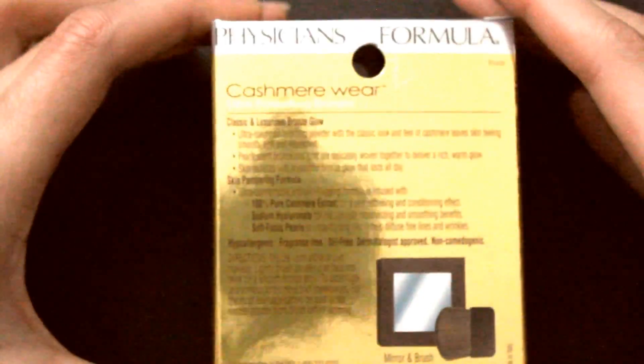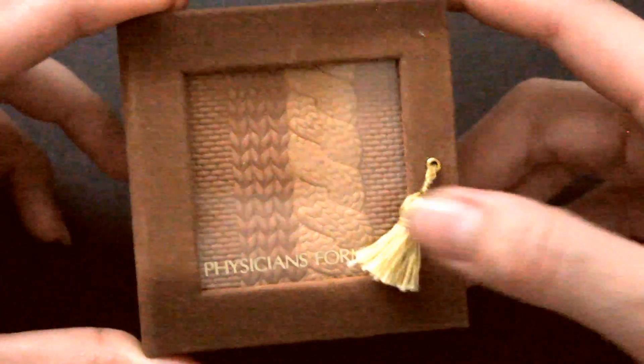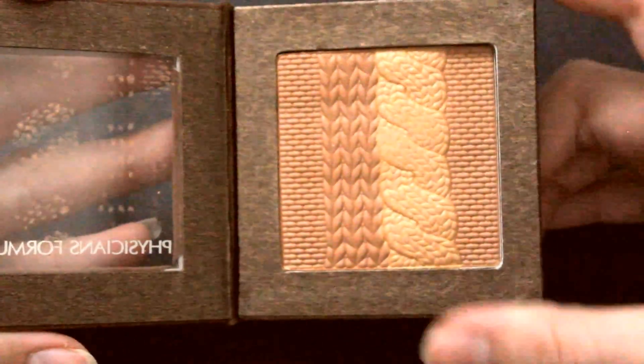Then the next bronzer I got — because I couldn't resist, it looks too cute — is the Cashmere Wear Bronzer. This one is more opaque on the skin, more noticeable, whereas the Nude Wear one, which is new in their spring line, is meant to look more natural and less noticeable. This Cashmere one comes in the same style box, which just opens up, except this one has a little tassel in the front. It opens like a book, and there's a brush and a mirror. It comes with four different shades so you don't look like just one color — it has a multitude of color variety. And how cute is that? It looks like a sweater!